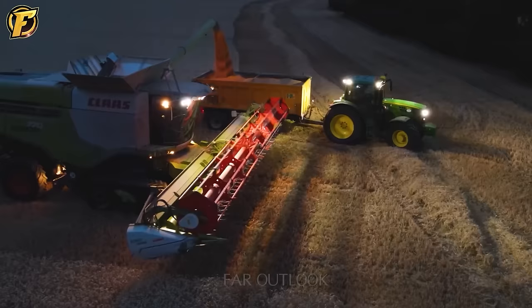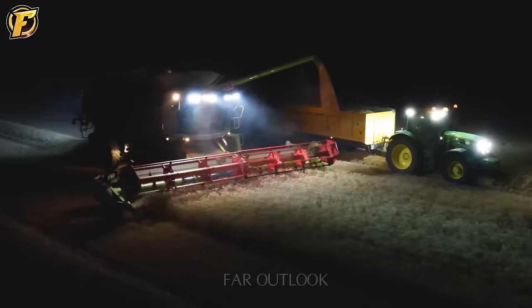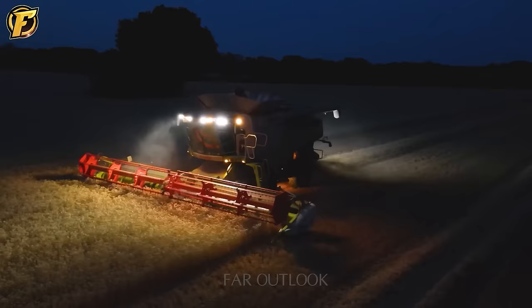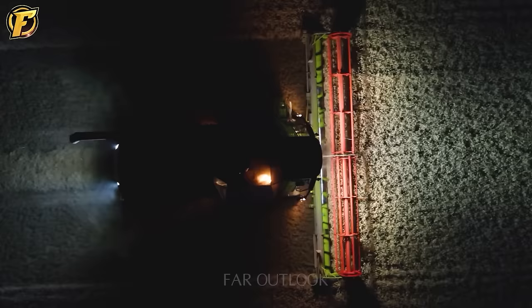The Claas Lexion 770, one of the largest and most efficient combines on the agricultural market today, is still working to increase productivity even after sunset. The dim light of the floodlights illuminates the field. With the Claas Lexion 770, the machine can work without fatigue, equipped with an advanced blade that reduces the risk of wheat harvesting.